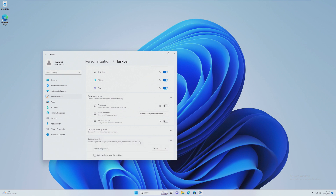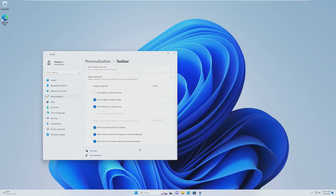The next thing, which is something many people have been praying for, is seconds in the system tray clock. You can now add seconds back if you want to count seconds. I never had this on, so I like to keep it off. But if you're one of those people that likes to have that in your system tray, you can now have that there.